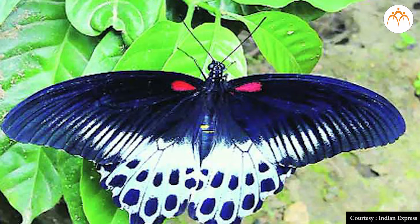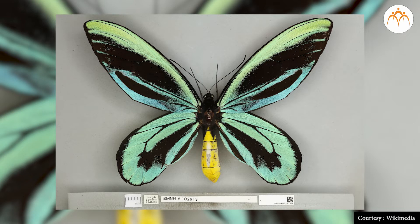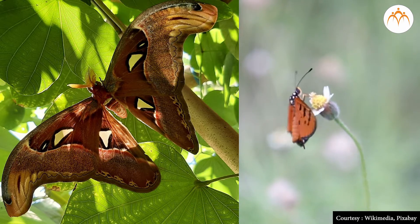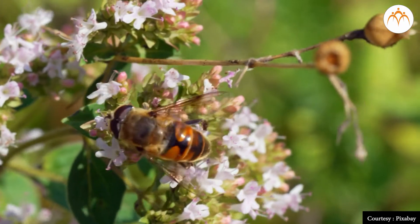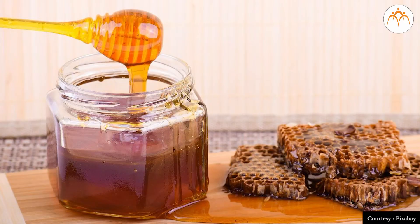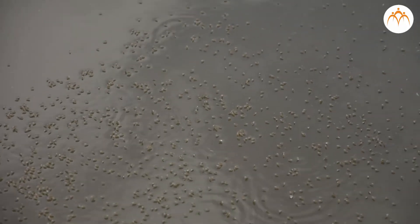The world's largest butterfly was first discovered on the Papua Islands in New Guinea. Her name is Queen Alexandra. This butterfly is 10 times bigger than a normal butterfly. Bumblebees and honey bees also carry out pollination. Honey bees also give us honey.